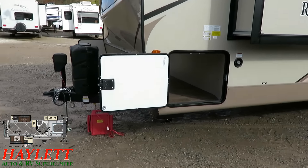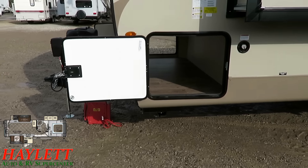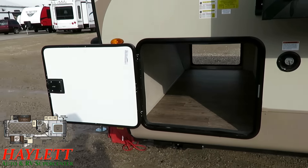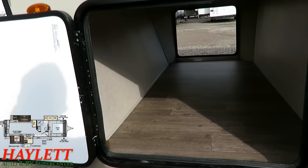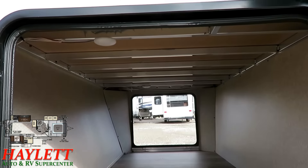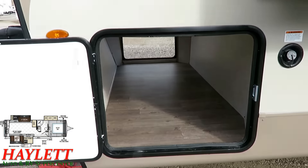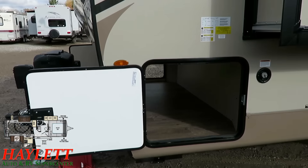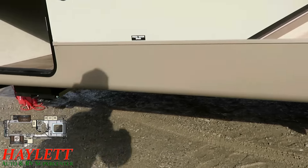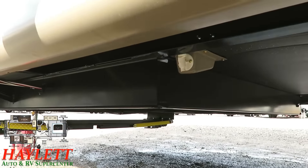This has a fifth wheel style frame — something I really don't see in a lot of other ultralights. Every brand is good at different things, but none have the exact same look, feel, fit, or finish. That big drop frame is actually on a fifth wheel style chassis; if you get under and look, you can actually see where the frame drops down — a big drop frame just like you have in a big fifth wheel.